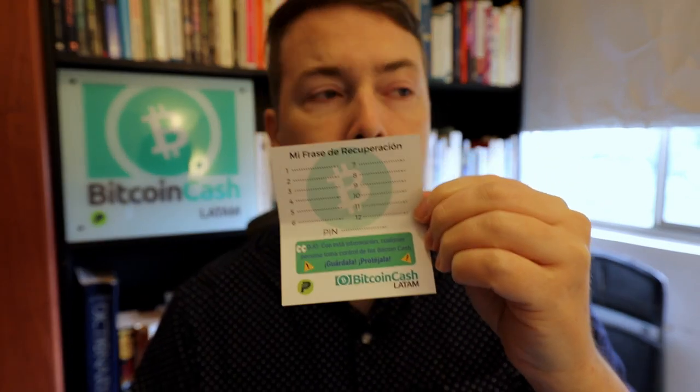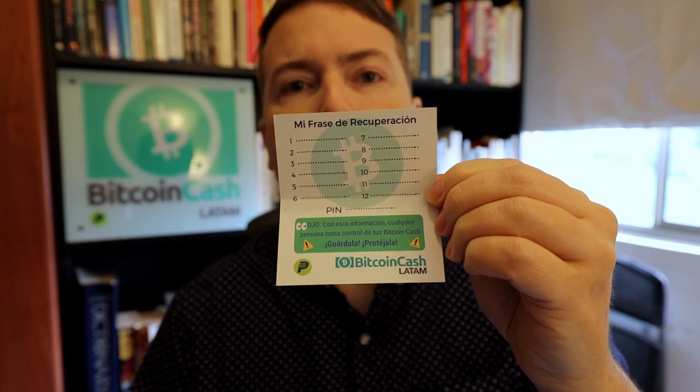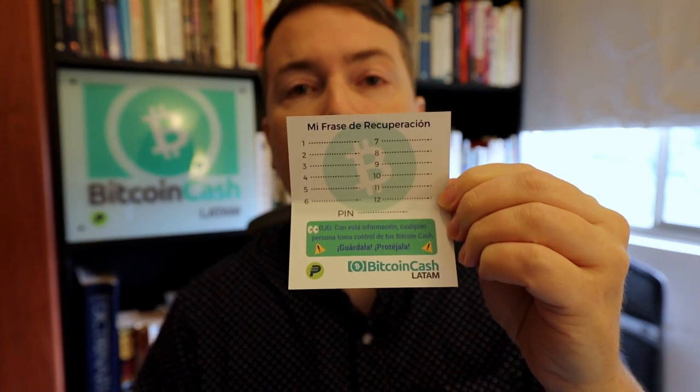On the other side, it has a little bit more information. And on the inside, we encourage people — actually we require people to write down, new people that we onboard, to write down their recovery phrase. We also suggest that they put it somewhere else secure online, such as LastPass or something similar. And we say that be careful because with this information, anyone can take control of your Bitcoin Cash.